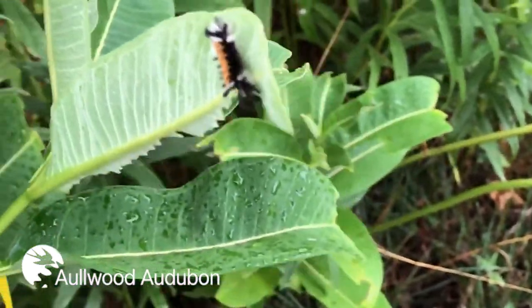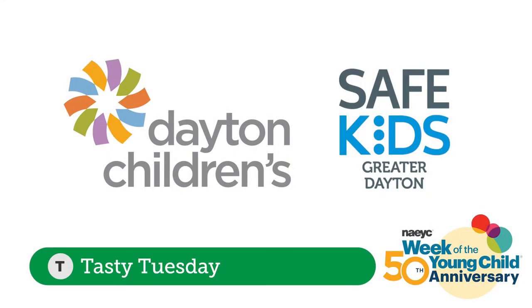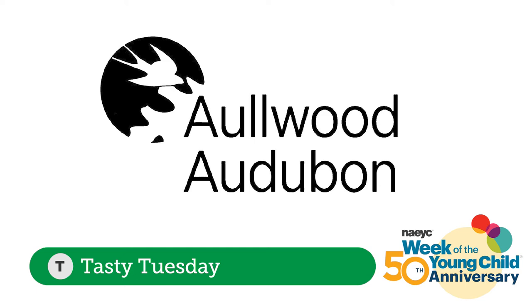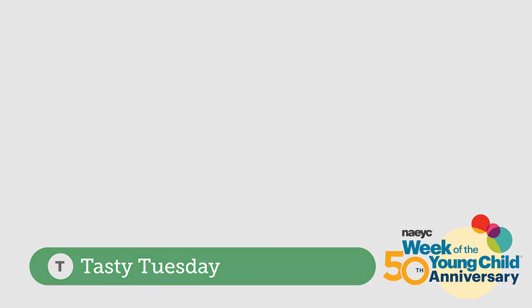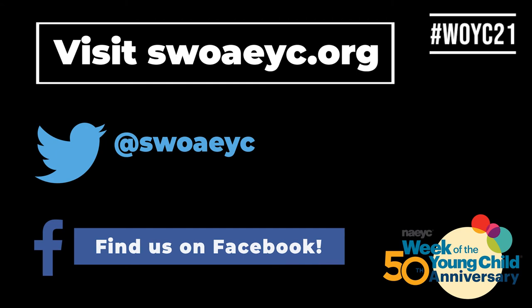I hope you learned something new and I hope I see you next week. Thanks for watching. That's our video for Tasty Tuesday. Special thanks to our friends at Dayton Children's Hospital and the Safe Kids Greater Dayton Coalition, and special thanks to Sam Romeo, environmental educator at Allwood Audubon. Thank you for your continued support of the early childhood profession — we really appreciate it.